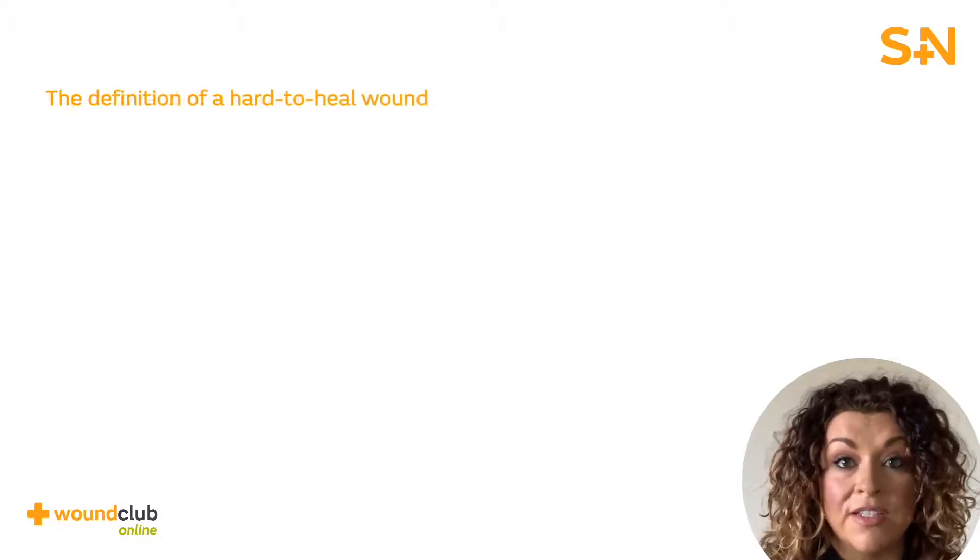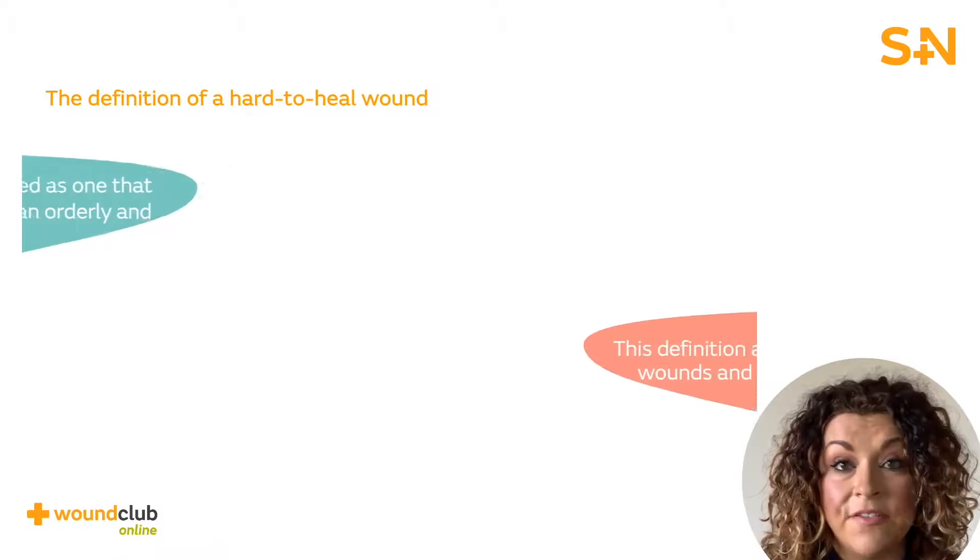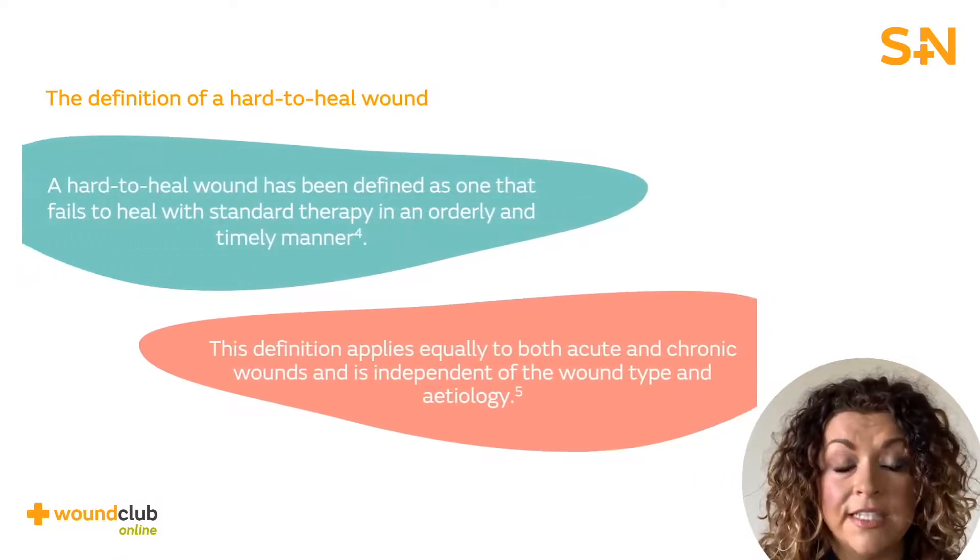Let's expand on what a hard to heal wound is. By definition, a hard to heal wound is defined as one that fails to heal in an orderly and timely manner and does not exclude acute wound types. This definition might also apply to other wounds, such as chronic wounds, which are often described as being stuck in the inflammatory phase of healing.